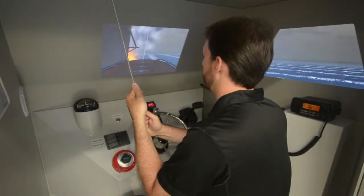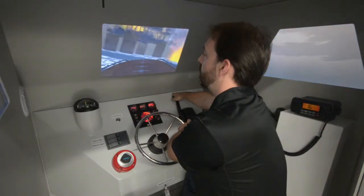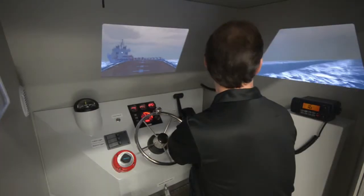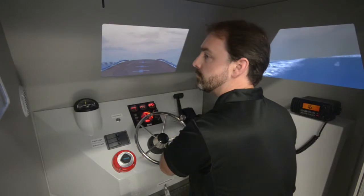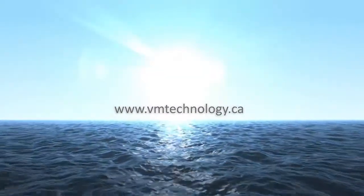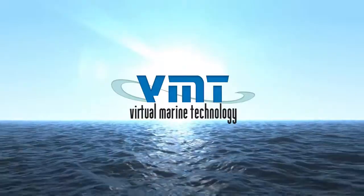Make lifeboat launches second nature by providing your teams with access to real training in real emergency situations without the risks. Contact Virtual Marine Technology to discuss your offshore operations today.